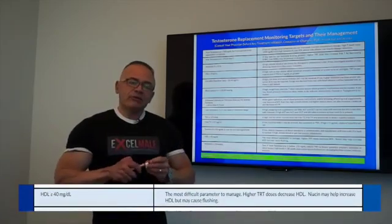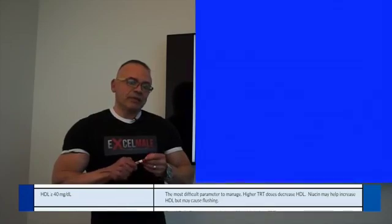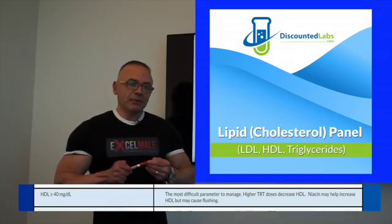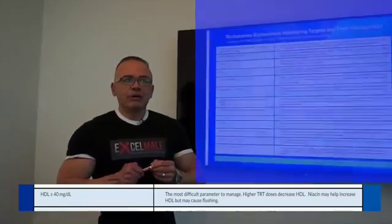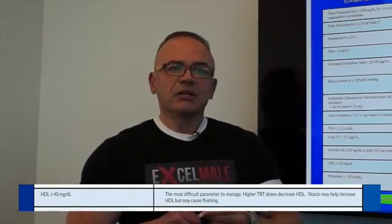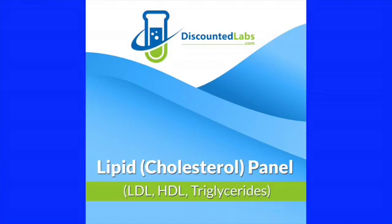HDL is one of the variables most affected by testosterone replacement, especially at higher doses. Anyone using 200 milligrams of testosterone cypionate or enanthate per week tends to have a lowering of HDL — the good cholesterol — which has been shown to cause cardiovascular issues. Your doctor will always follow your lipids. TRT has not really been shown to increase LDL, and some studies show it improves triglyceride levels because testosterone improves the way the body metabolizes carbohydrates. There is very little we can do to raise HDL, but niacin supplementation is one option, along with decreasing the testosterone dose.